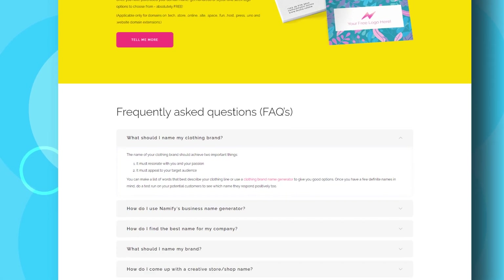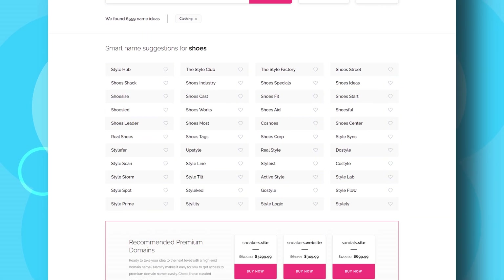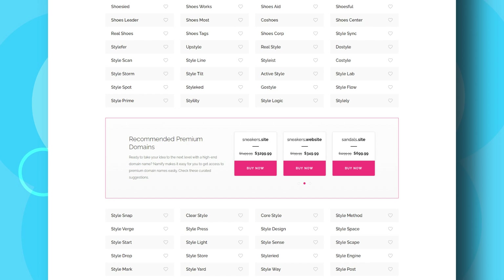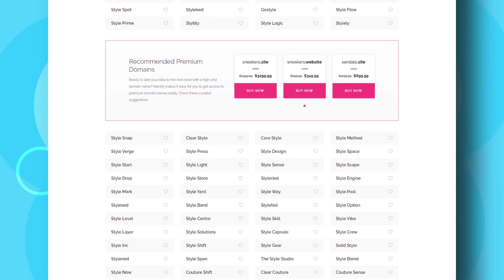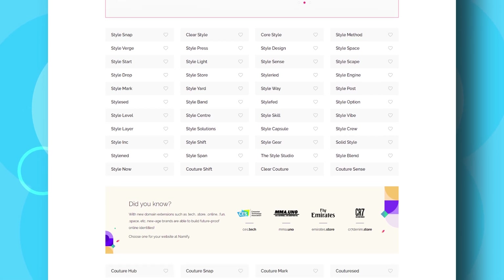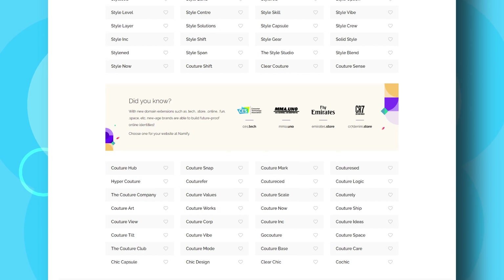For example, if the user searches 'fashion', the results will show names such as Fab Lab, Style Factory, Up Glam, etc. As well as high quality name suggestions, they also do domain and social handle checks for you, showing domain availability and social media handle availability across each brand name suggestion, so users can make an informed decision. They then take it one step further by giving you a free logo when you purchase a domain through their platform.